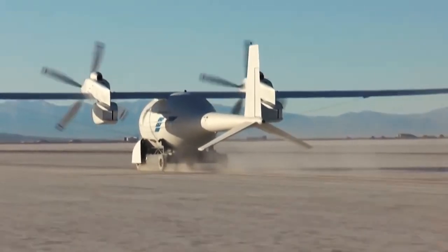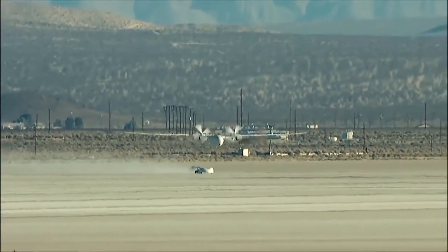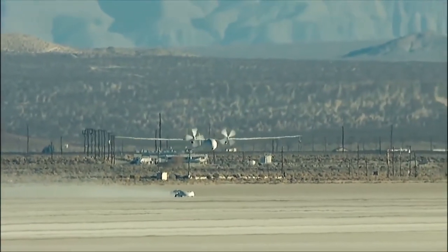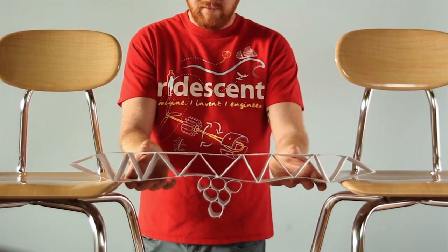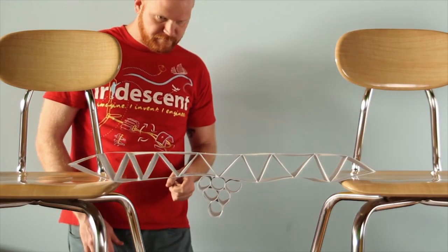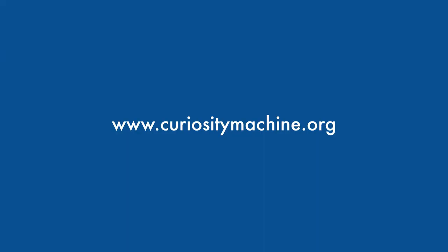Since this project is different from most aircraft projects, John had to persevere and not give up when problems arose. When he runs into a situation where there's a failure, he steps back, takes a deep breath, and gets other people involved. Are you ready to be creative and build your own project inspired by the Phantom Eye? Check out the activity on the Curiosity Machine.